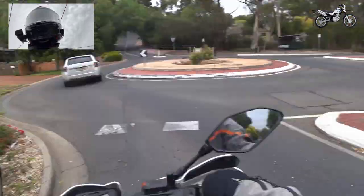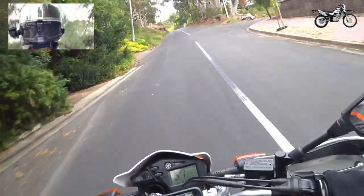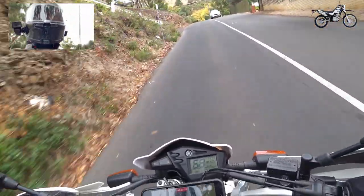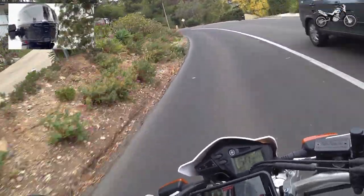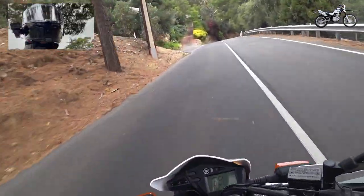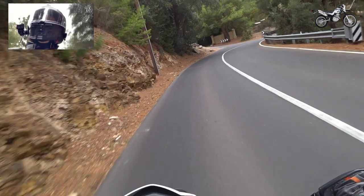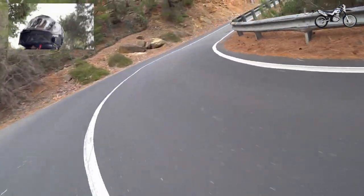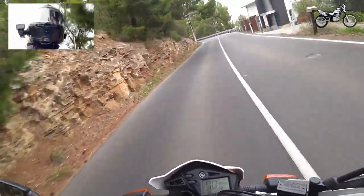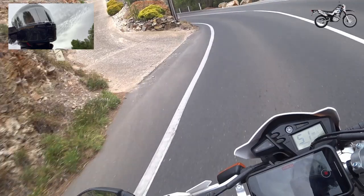We've got 250ccs, about 17-18hp apparently — maybe a little bit less, I don't know. But it'd be interesting to see how it performs going up the hill on a 90-100km/h road. You want to know, as an owner of a bike or if somebody's potentially looking at buying one of these, whether or not you're going to get swallowed up by traffic or whether you can hold your own at the speed limit and not have to be the shrinking violet hiding out of the way. I've got a feeling it might run out of steam towards the top, but we'll see.